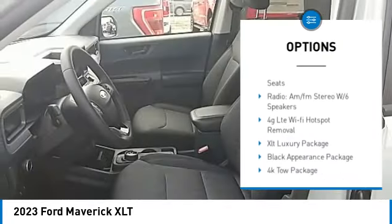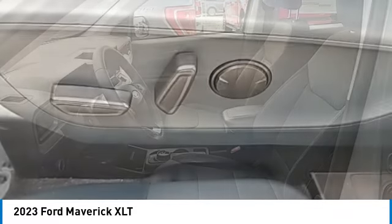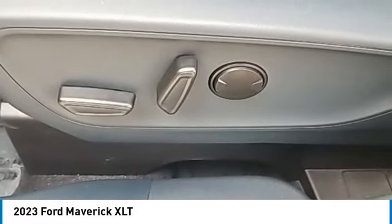Remote keyless entry, rear step bumper, four-wheel disc brakes, speed control, black door handles.